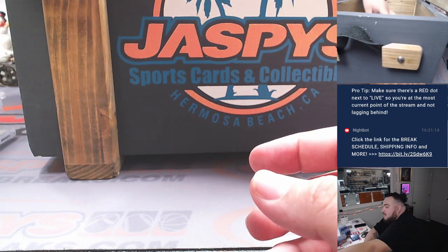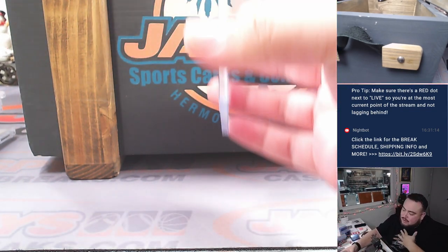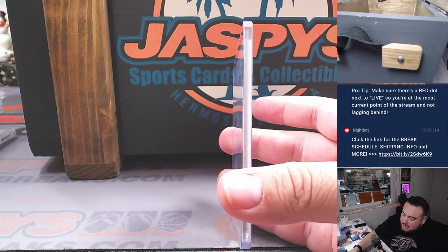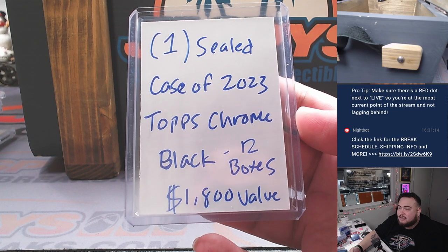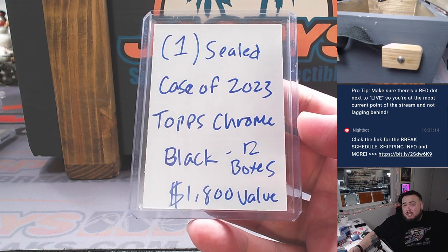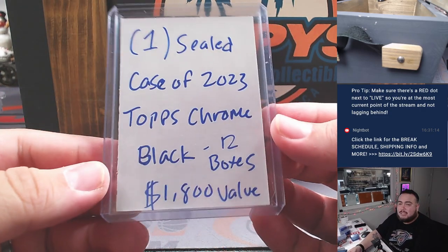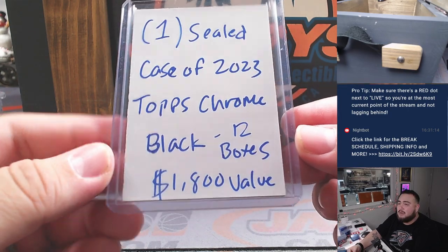Last but not least — I couldn't fit the case in here, so it's just a quick redemption, but I have the case behind me. It is one sealed case — a 12-box case of 2023 Topps Chrome Black, which is at an $1,800 value. Whoever gets matched up with this, we can ship it to you sealed, or if you want to rip it, I don't mind ripping it. For $550 or even less with a filler, someone's going to win a sealed case of Topps Chrome Black worth about $1,800.